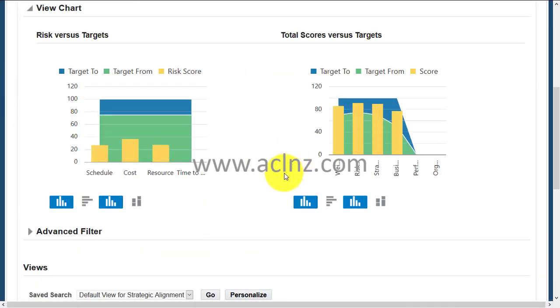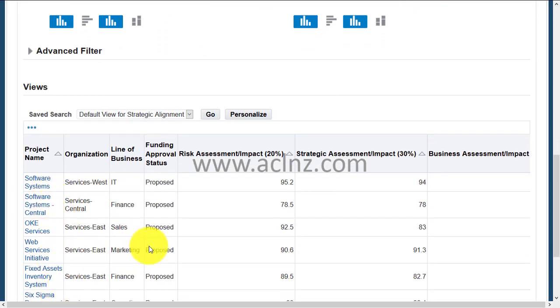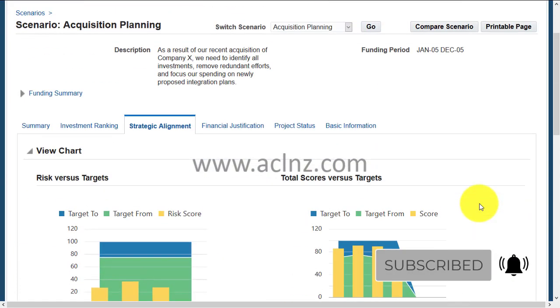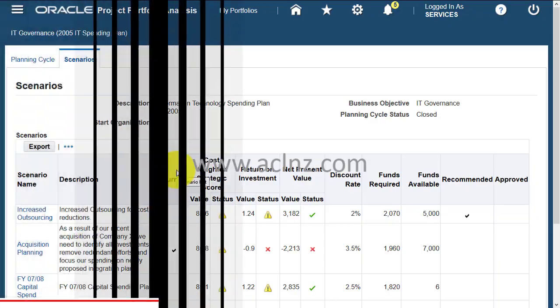It helps to know how the projects are aligned with the overall objective. Various features include risk versus target, total scores versus target, the projects embedded in that, risk assessment, strategic assessment, and business assessment. You can define different criteria and KPIs to track. This is the summary view — this is Oracle Project Portfolio Analysis, part of Oracle Project Management Suite in Oracle E-Business Suite applications.